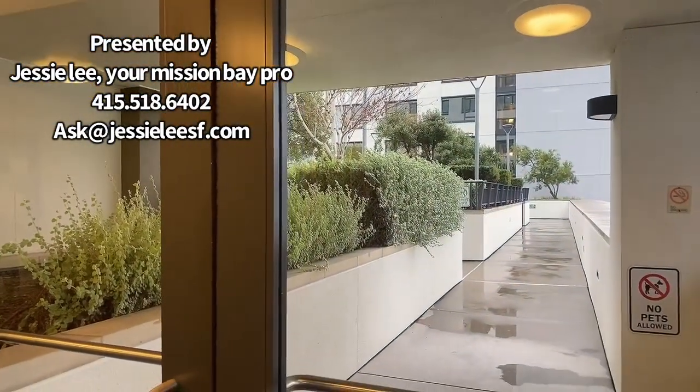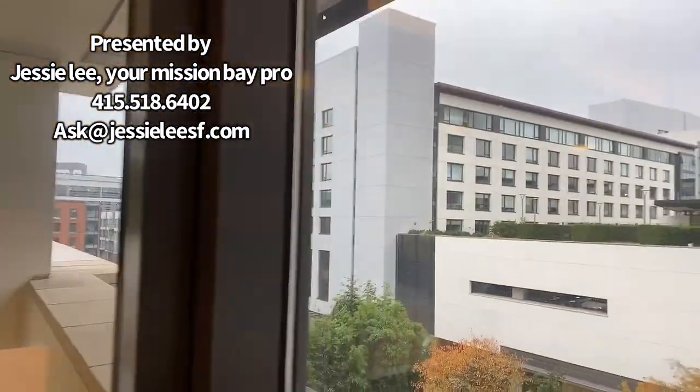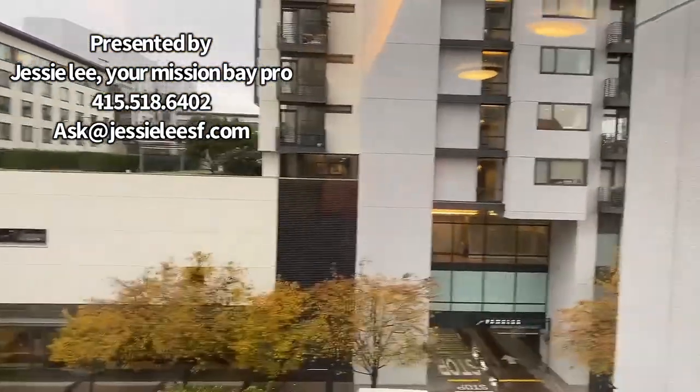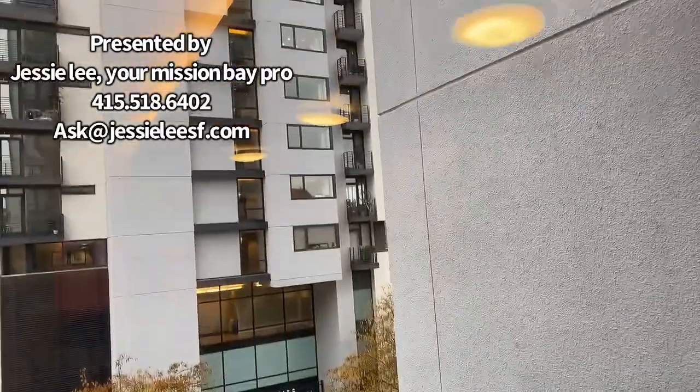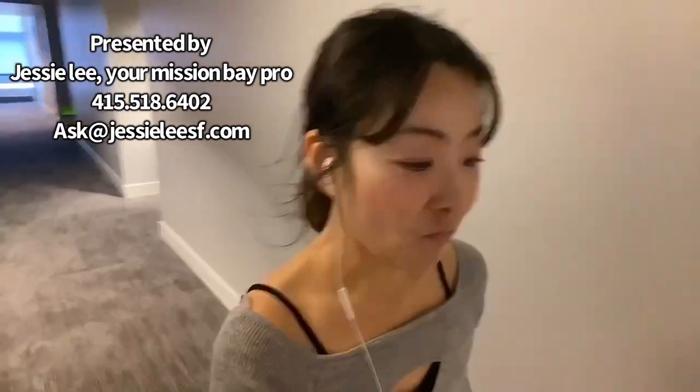We have a gym, a swimming pool, and a jacuzzi. Also, if you feel like grabbing groceries, there's a Safeway downstairs. Thanks for watching my YouTube video walkthrough at 250 King Street, unit 408.